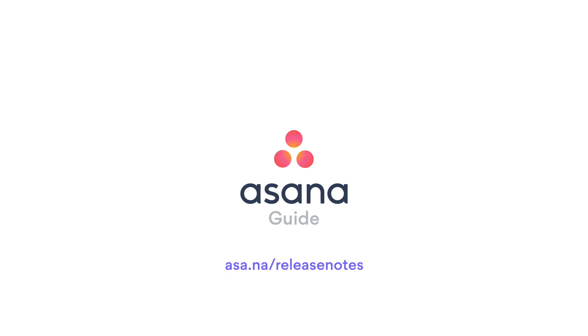For the full list of what's new this month, check out our release notes in the Asana Guide.